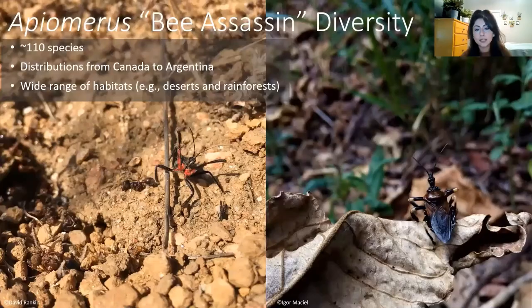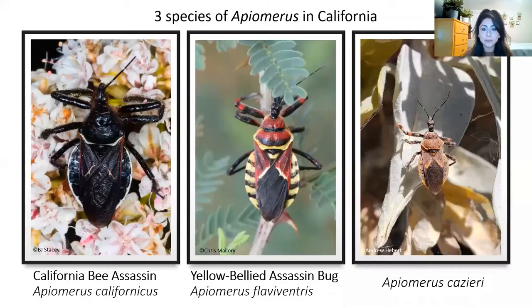So if you ever want to observe these unique behaviors, I will now teach you how and where you can find Apiomerus. There are about 110 species of Apiomerus with distributions ranging from Canada to Argentina. They occur in a wide range of habitats, including the desert biomes of the southwestern US and even Amazonian rainforests and foothills of the Andes. But I'm going to focus on the three species of Apiomerus you can find here in California, and hopefully by the end of this presentation you will all be able to identify these three species by yourself.